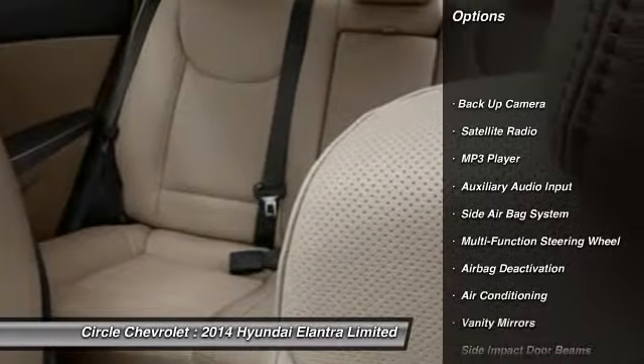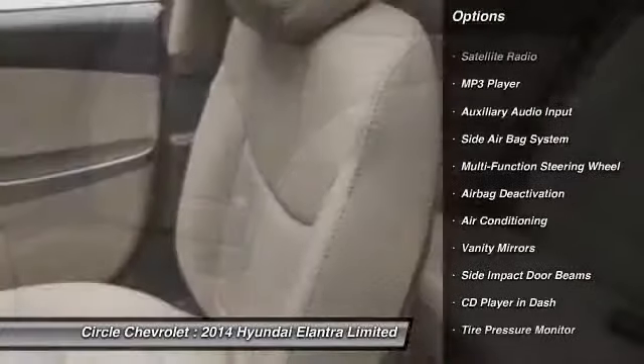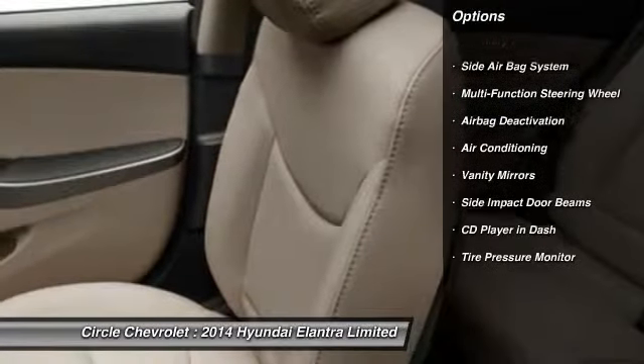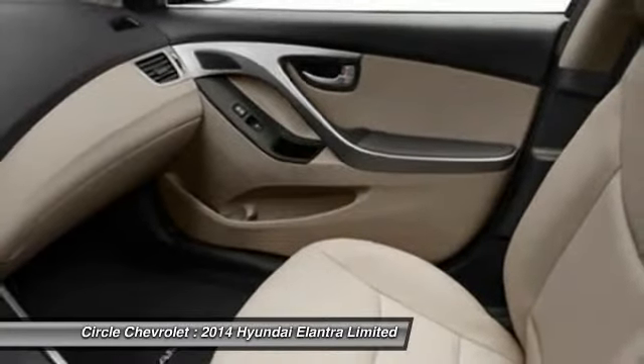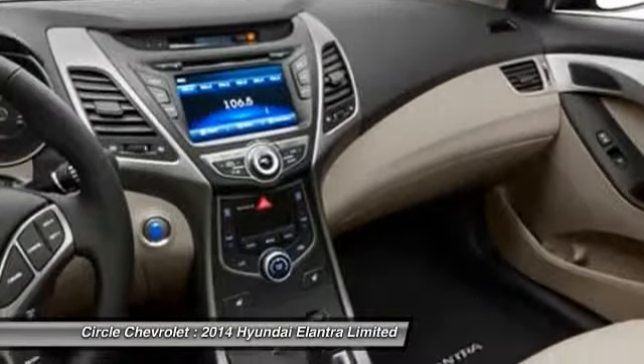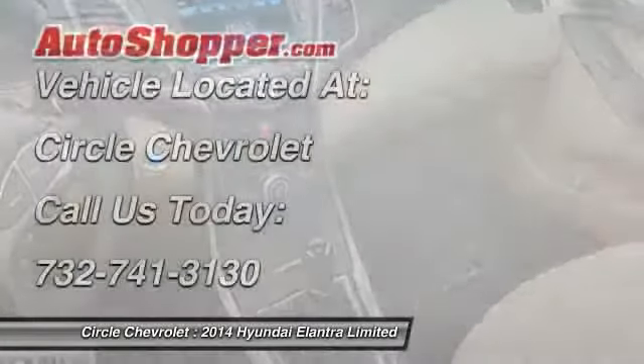Heated seats, power driver seat, dual airbags, adjustable headrests, power steering, front air conditioning, auto express down window, anti-theft security system, cruise control, fog lamps.